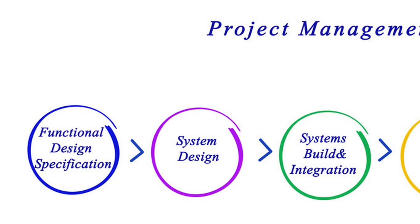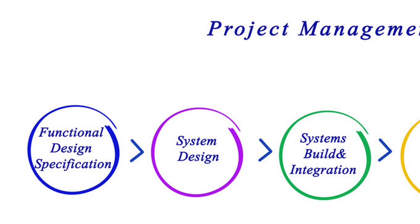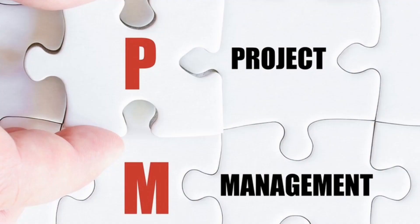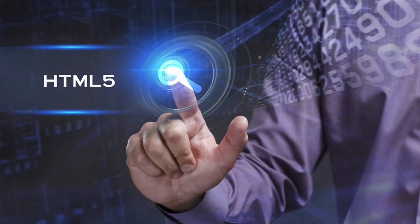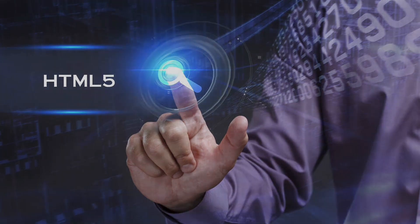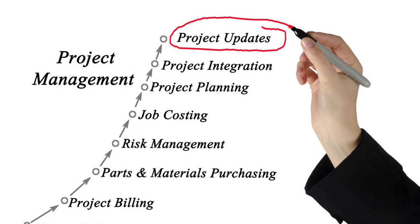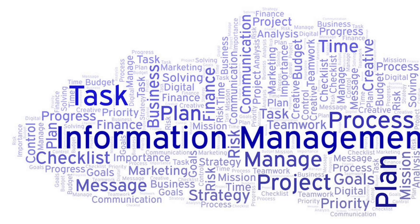Welcome to this video about the benefits of implementing a Project Management Information System (PMIS). PMIS is an essential tool for any project organization. It helps to streamline project management processes, improve project collaboration, and increase project success rates. The first benefit is improved project management: PMIS provides a centralized repository of project information, including project plans, timelines, resources, and tasks, making it easier for project managers to track progress, manage resources, and make informed decisions.